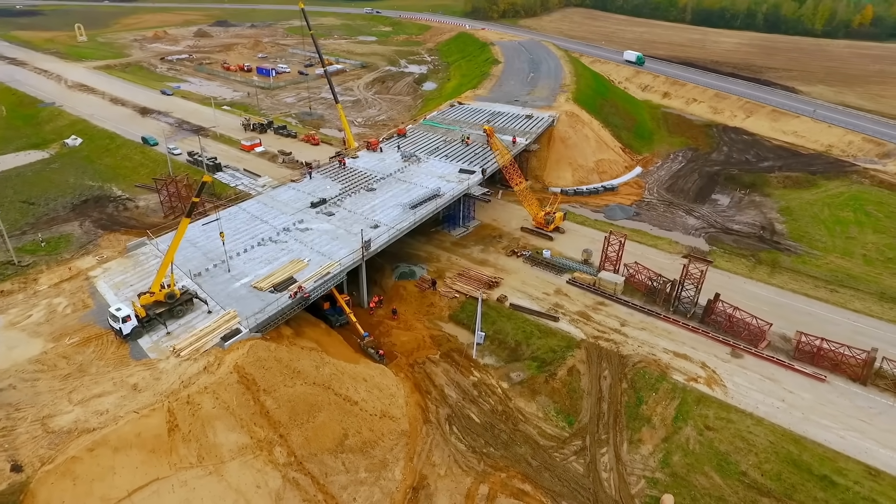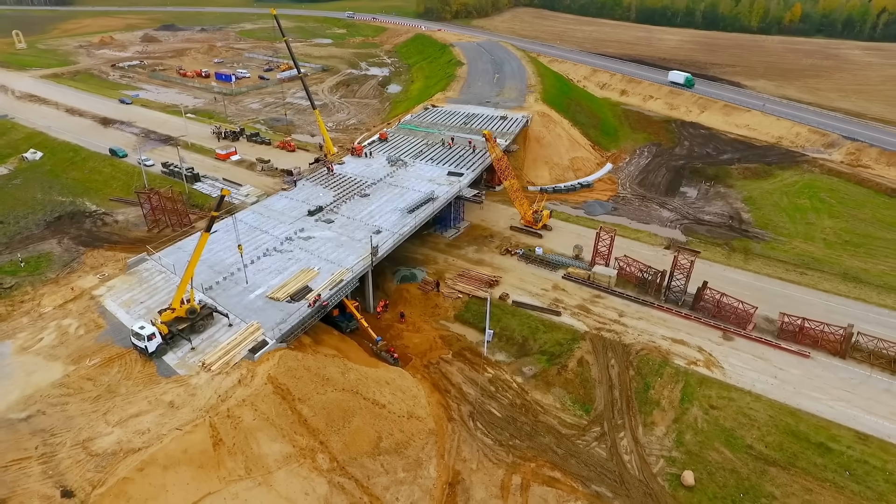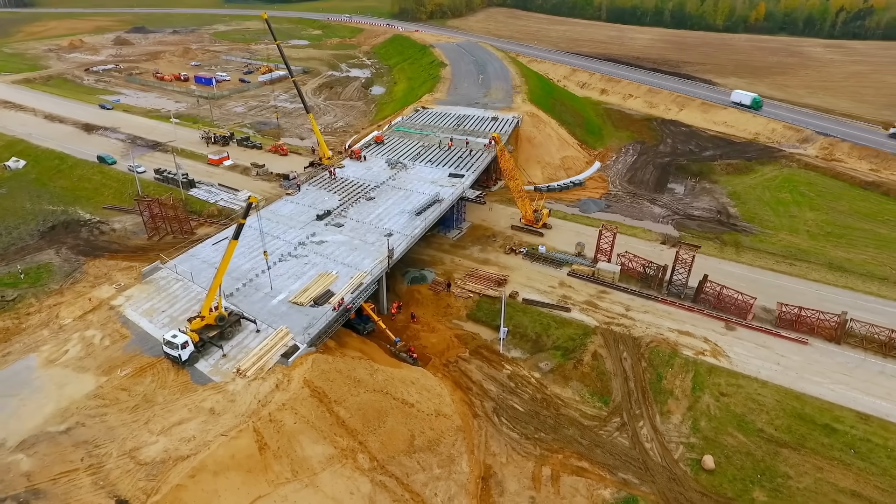I love construction, always have, and when it happens along my commute, I love it even more because I get to see the slow but steady progress each day. And I think, or at least I hope, that if you can know a little bit more about what's going on behind those orange cones, you might appreciate it a little more as well. So I'll start with step one, and if people are interested, I'll keep this series going. Hey, I'm Grady, and this is Practical Engineering. On today's episode, we're talking about earthwork for roadways.